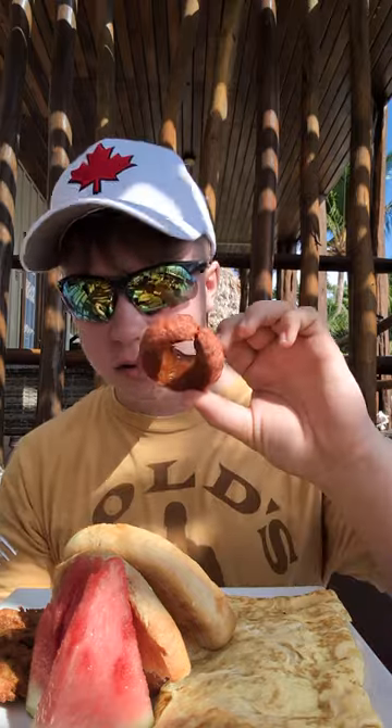Yo, what is up YouTube! Today we are in Belize, day two. Look at this beautiful breakfast. Let me list the things we have: mushroom omelet, orange juice, hash browns — these look really good, way better than America. Toast, a watermelon, and these habanero sausages. Look how unique. Anyway, let's get right into it.